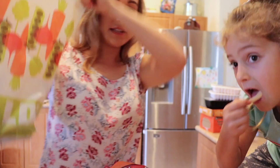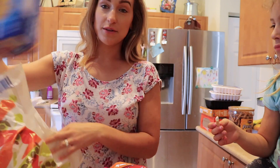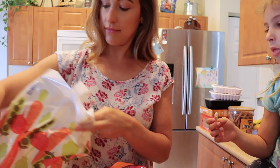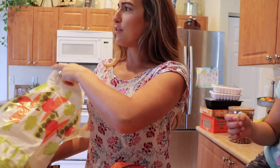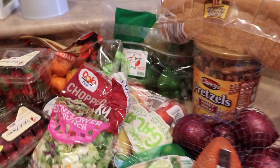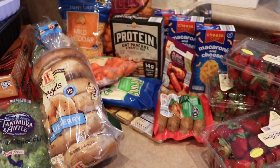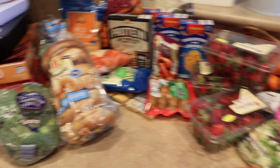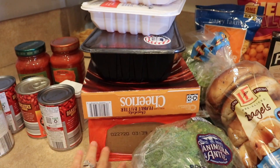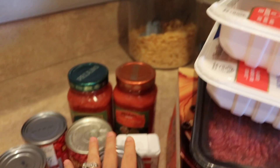We ended up going to Aldi this time. Normally we go to like Sam's or Walmart, but we used to go to Aldi all the time and we just quit going. We have to save more money, so we decided to go back there. I got everything on my list except for tomato juice and kielbasa.